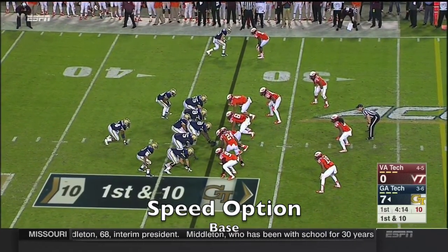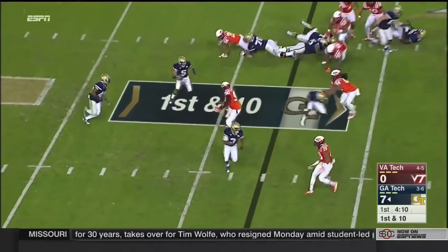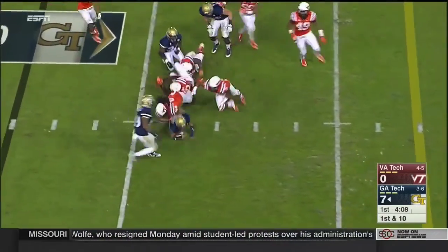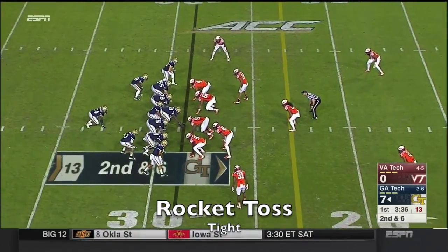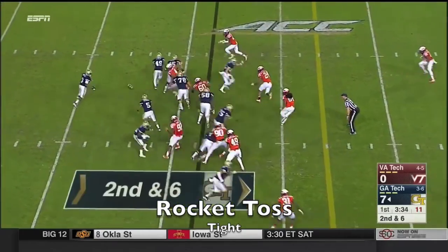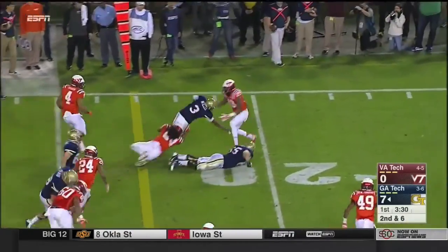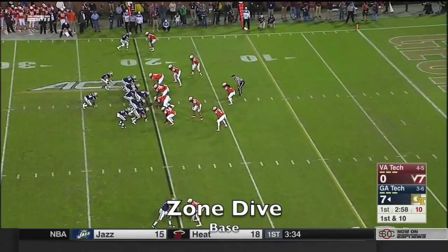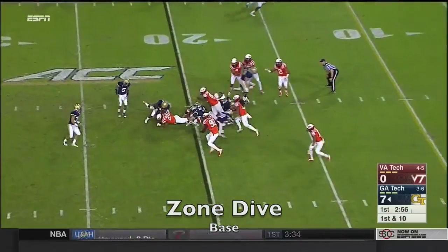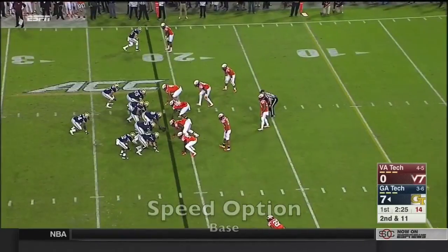Triple option — not the correct descriptive, as we've learned so many times through the years. Here they go again. This time he fakes the pitch and keeps himself before he is taken down by Matua Puaka. Willis on the pitch — good cut block and an offensive lineman paved the way in front. Down to the 20. First down at the 20. Good job penetrating on the inside.